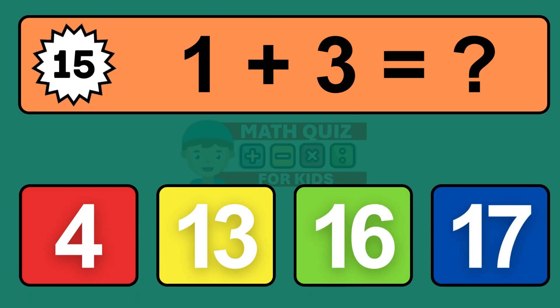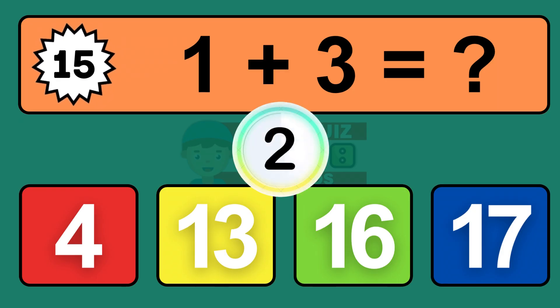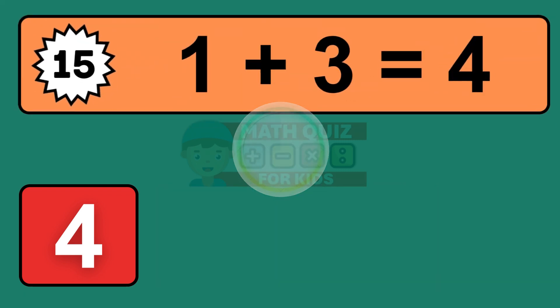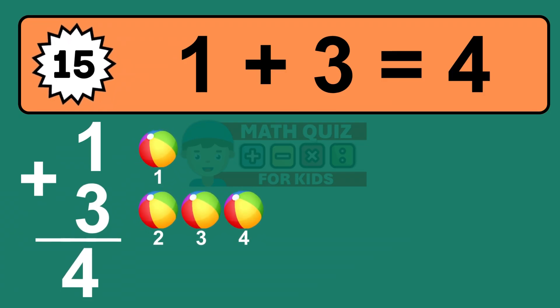Question fifteen: one plus three equals what? Let's count it: one, two, three, four.